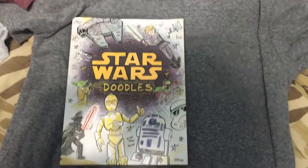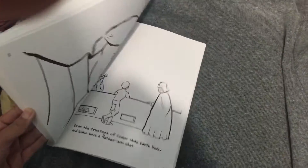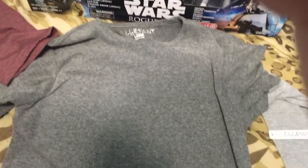I also got this Star Wars doodle book from the same cousin. It's an interesting book. And then I got this long sleeve from my close friend.